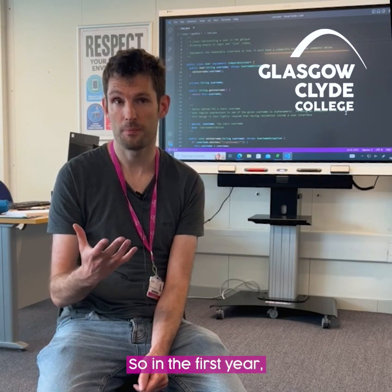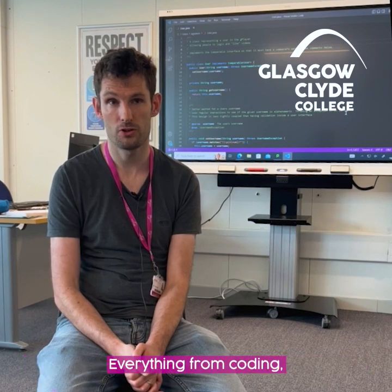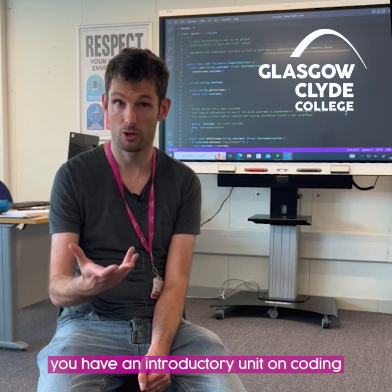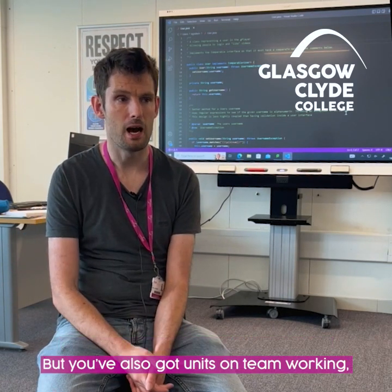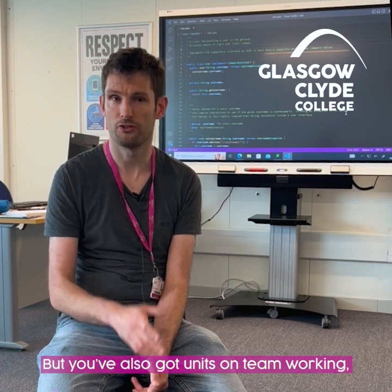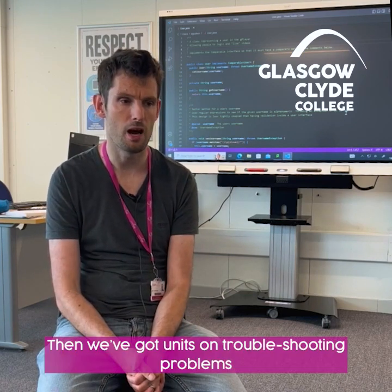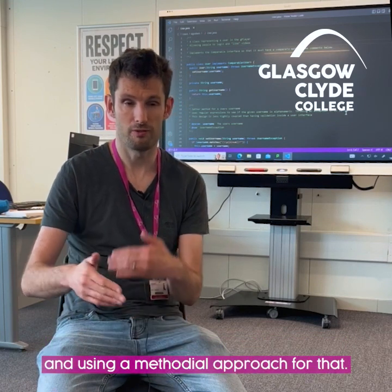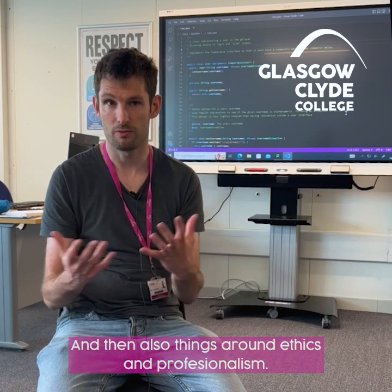In the first year it's quite a broad range of units that you cover, so everything from coding — you've got an introductory unit on coding and then another one that goes into a bit more detail. But you've also got units on team working, because any business or organisation you're going to work in you need to be able to work in a team, even as a software developer. Then we've got units on troubleshooting problems using a methodical approach, and also things around ethics and professionalism.